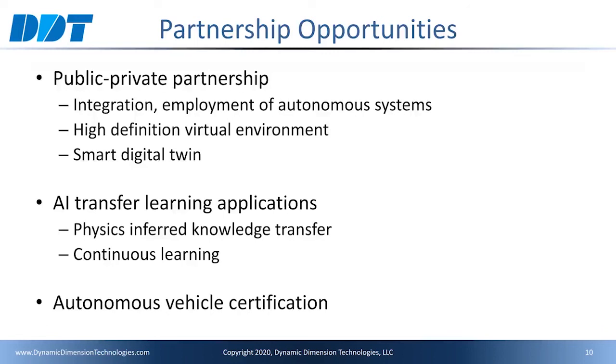There are many shuttle systems and autonomy kits available, and it becomes a systems engineering challenge to figure out the best path forward. With our scanning equipment, we are building a high-definition virtual environment of the autonomy corridor to support systems assessment and infrastructure change requirements prior to systems acquisition. We envision this virtual environment to become the foundation of a smart city digital twin infrastructure. We are also interested in opportunities to leverage our physics-based simulation to advance AI transfer learning technologies, such as physics-inferred knowledge transfer or continuous learning applications, as well as supporting state transportation agencies with their autonomous vehicle certification initiatives.